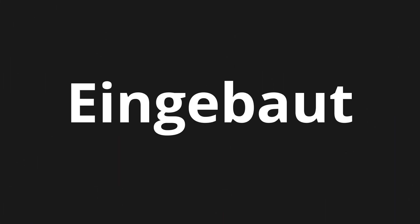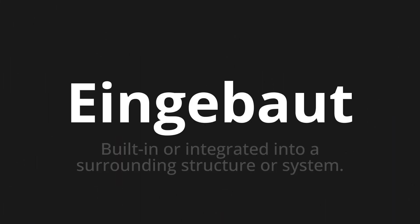Welcome to this pronunciation video. Today we will be focusing on a new word that you might find challenging or intriguing, so let's dive into today's word, which means built-in or integrated into a surrounding structure or system. Let's say it all together one more time.